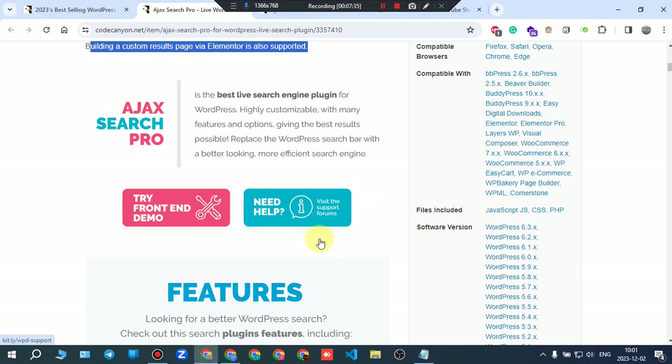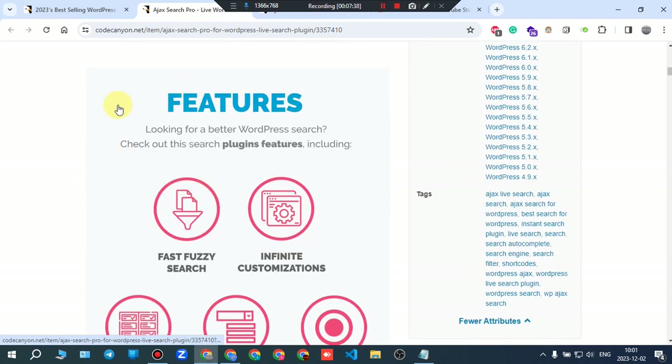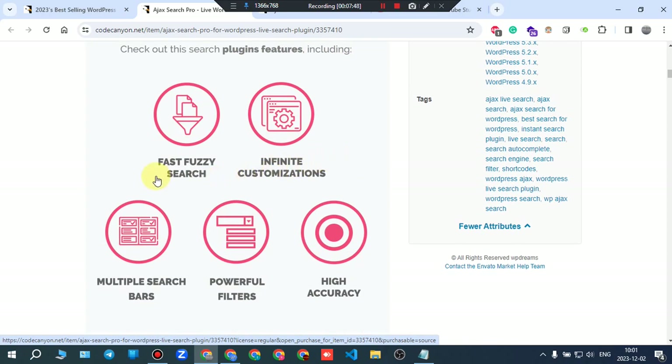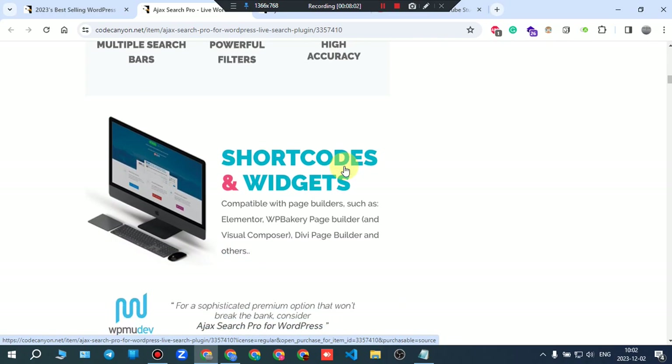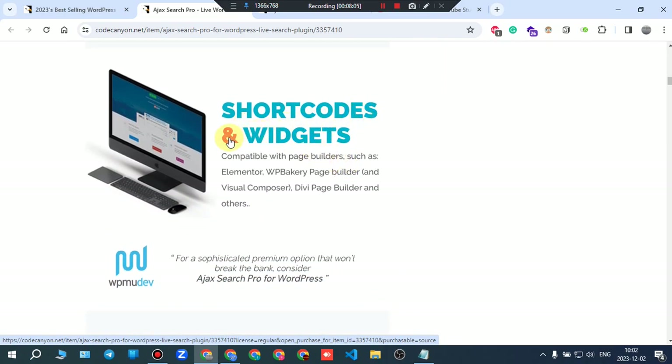Features include fast fuzzy search, infinite customization, multiple search bars, powerful filters, high accuracy, shortcodes and widgets, all compatible with page builders such as Elementor and others.